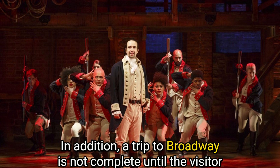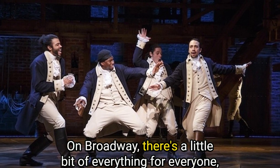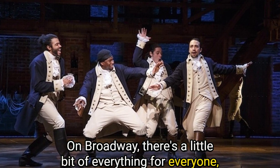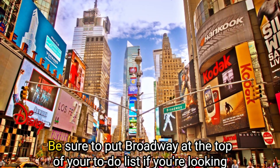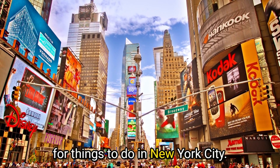In addition, a trip to Broadway is not complete until the visitor has experienced at least one of the famous Broadway shows. There's a little bit of everything for everyone, from musicals to dramas. Be sure to put Broadway at the top of your to-do list if you're looking for things to do in New York City.